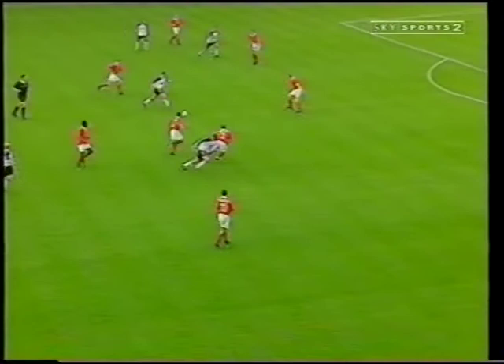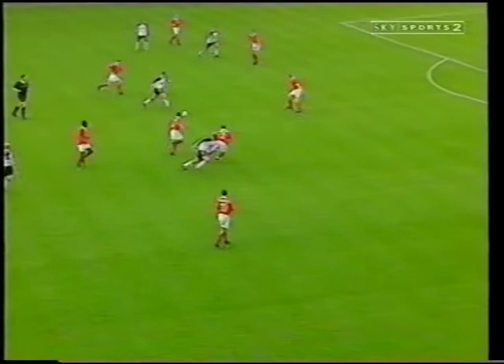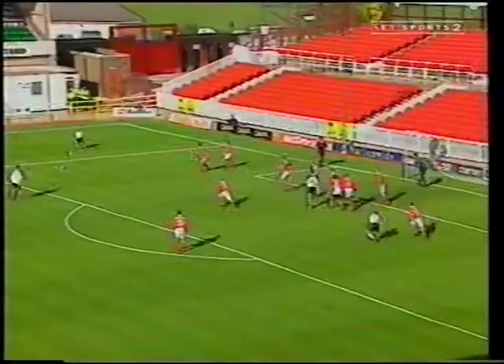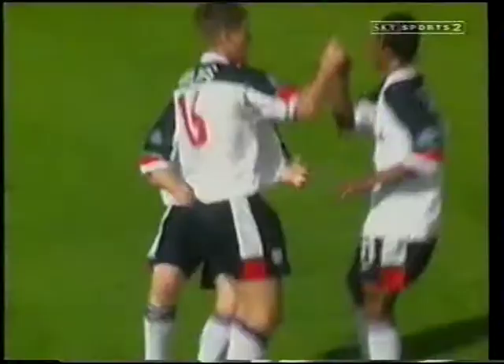This really turned out to be a miserable first half for the Robins. Dean Holdsworth nipped between the dozing defenders to make it 2-0. And I don't know if Ricky Gardner meant this as a shot or a cross, but it meant Swindon were three down in under half an hour.